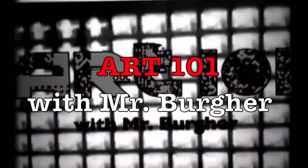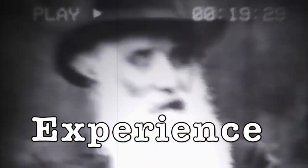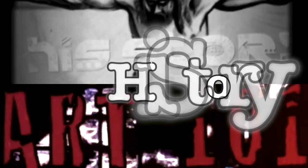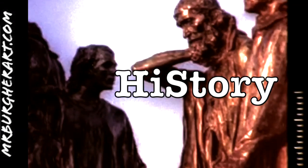Art 101 with Mr. Burger. Hey friends, how we doing? Welcome to another episode of Art 101 with me, Mr. Burger. I am a professional artist and educator attempting to bring you the absolute best in art historical content and videos.